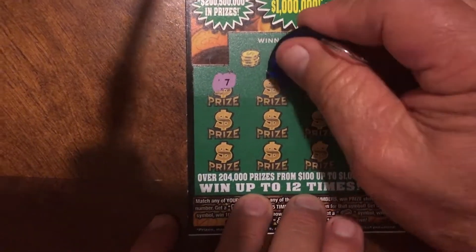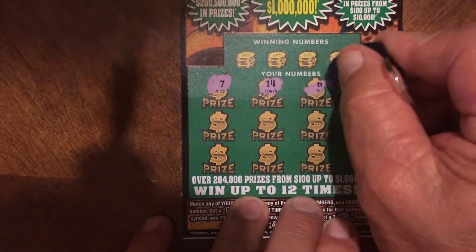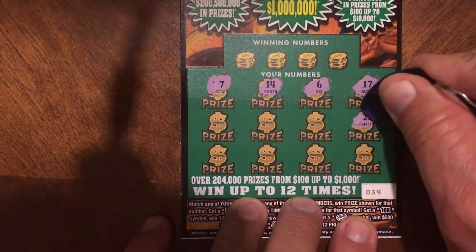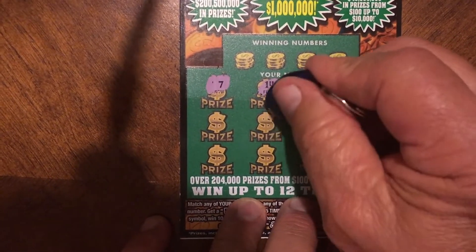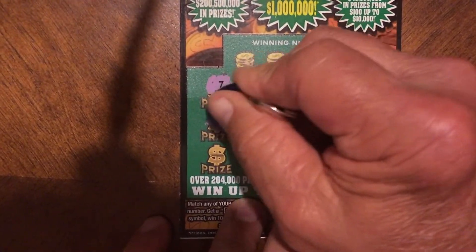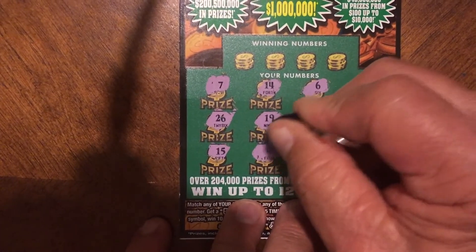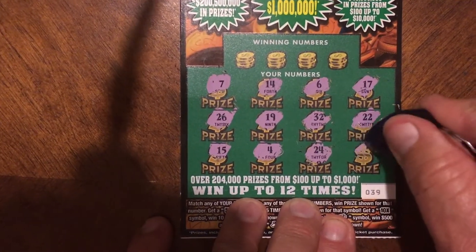Sorry, I have to readjust — my knee hurts. Starting the second ticket off with number 7 in the prize number area, number 14, number 14, number 6, number 17, number 17 — there's that 22 we needed earlier — 32, 32, number 22, number 26, number 15, number 15, lucky number 4, number 24, number 24.